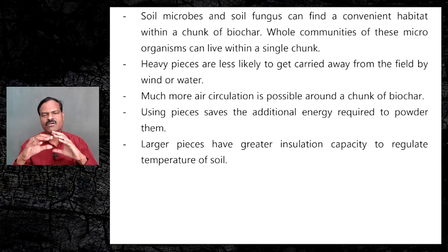Larger pieces have greater insulation capacity to regulate the temperature of soil. This is very important when we are applying biochar as mulch to plants.